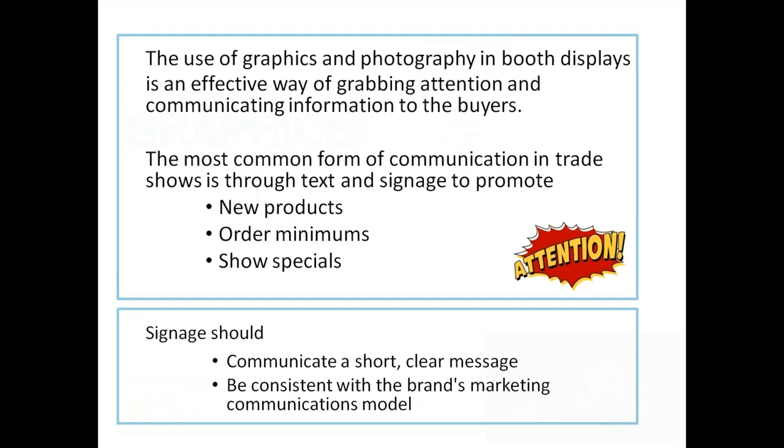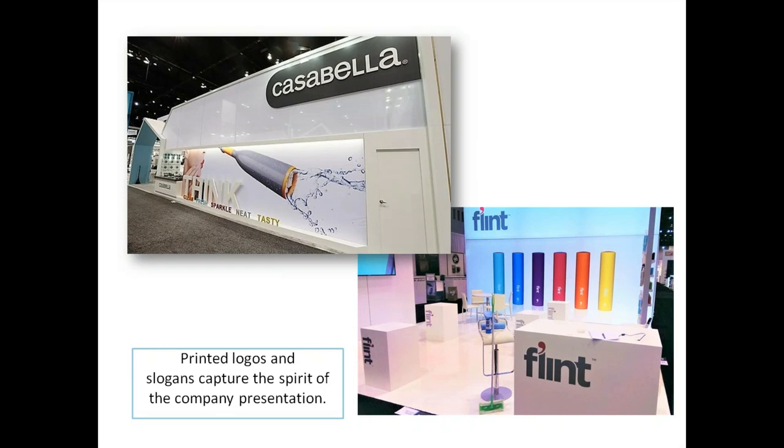Now we're going to enter the graphics section. The use of graphics, photography, and display booths is an effective way of grabbing attention and communicating information to buyers. The most common form of communication at trade shows is through text and signage to promote things like new products, order minimums, and show specials. Signage should be short, with a clear message, and consistent with the brand's marketing communication model.